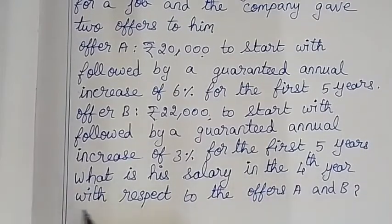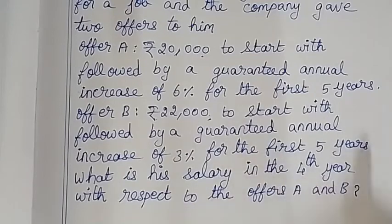What is your salary in the 4th year with respect to offers A and B? So, in the 4th year, what is the salary?